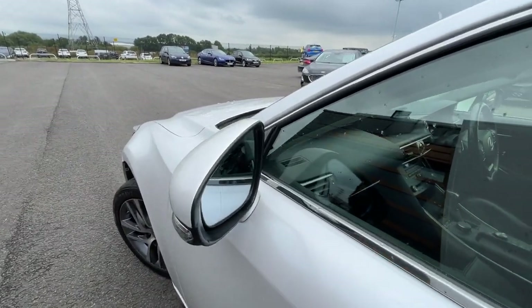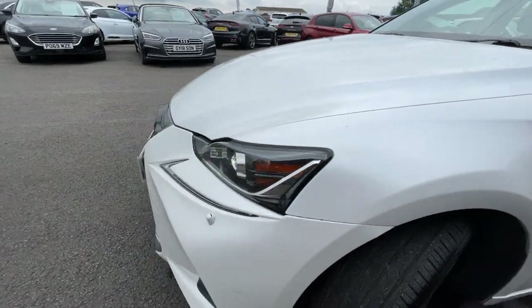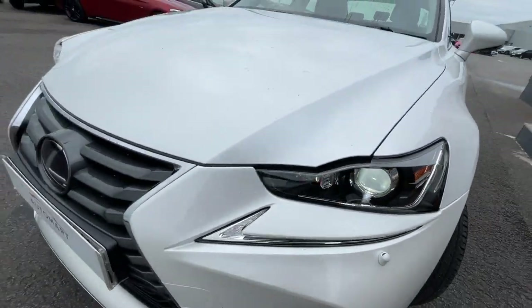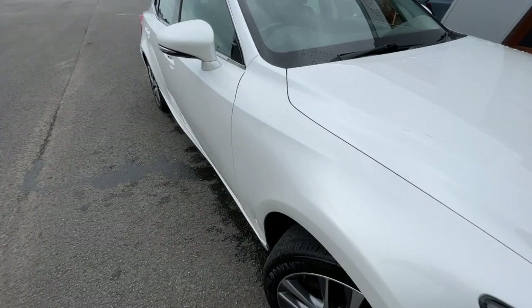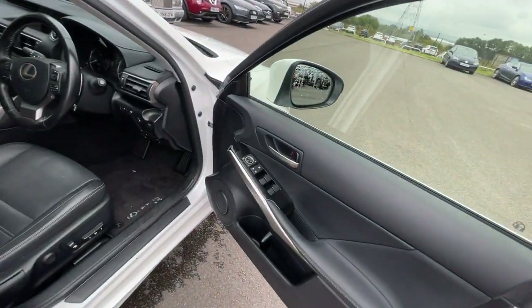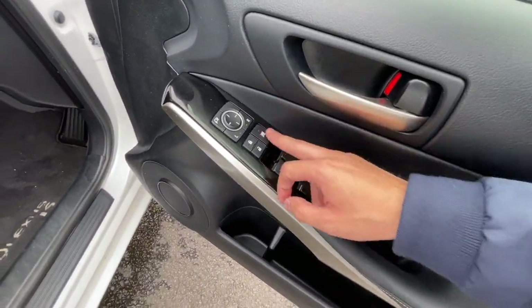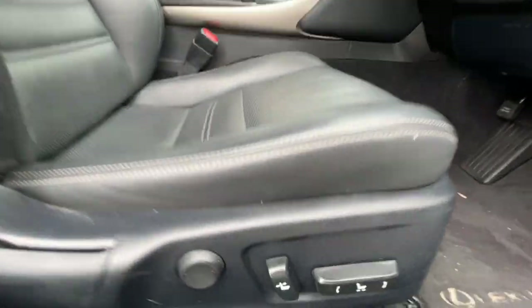It has headlight washers and auto-dimming headlights — very, very good features. Jumping inside, it comes with electronic windows, child protection, a storage compartment, and electronically adjustable seats.